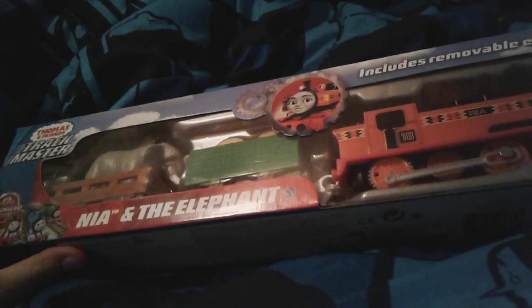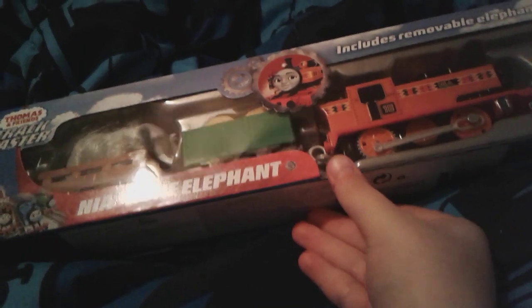Hey yo guys, it's me Thomas, number1Fan2003 here, and as you can see I'm here with my new Thomas Trackmaster Nia and the elephant. I got this for my birthday yesterday.